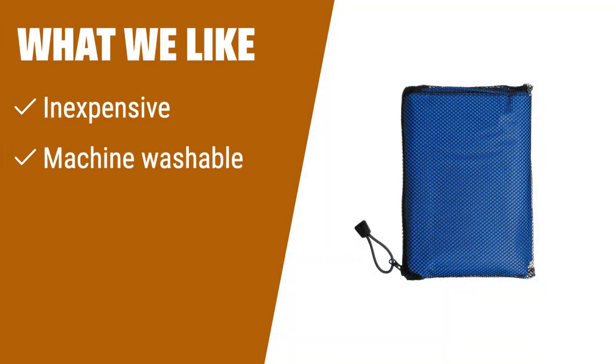What we like: In search of an inexpensive and reusable rain poncho? This colorful piece is machine washable and includes a case for easy transport. If you value affordability and convenience, this is the poncho for you.